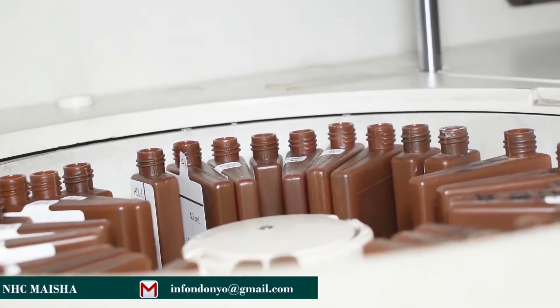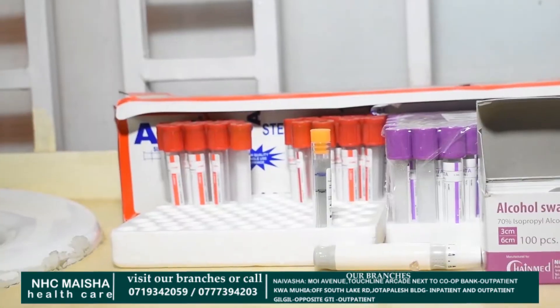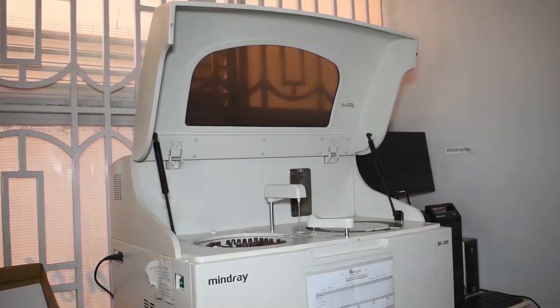My name is Priam Watumaka Burima. I'm the lab officer in charge at the NHC Maisha Laboratory. Our lab is capable of offering routine tests and specialized tests. Among the routine tests we offer are tests in parasitology, hematology, and serology. We are proud to offer specialized tests including the liver function test, thyroid function test, and renal profile test, among many others. We are also working towards making our lab accredited so we can offer quality services to all our clients. We encourage everyone to visit the lab and experience the services we offer.